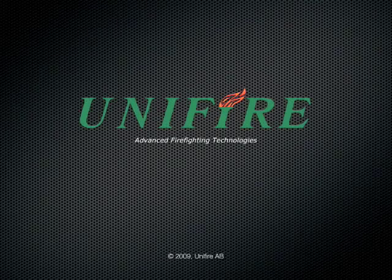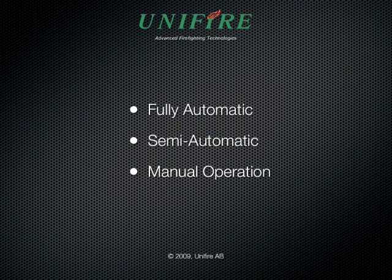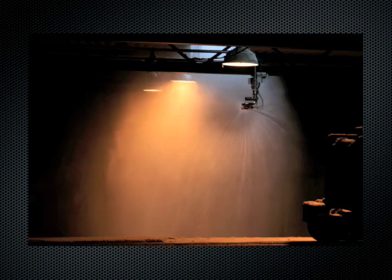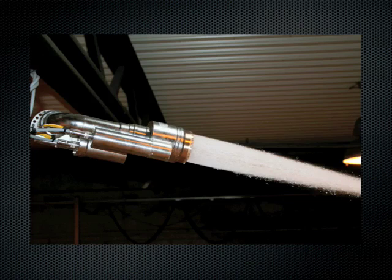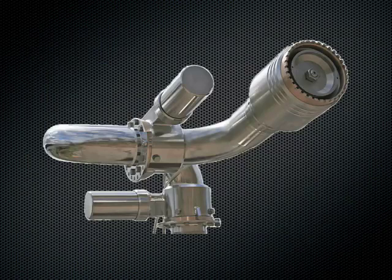Unifier of Sweden is leading the way in the development of highly advanced firefighting systems for the protection of incinerators and incineration plants around the world. Unifier systems range from fully automatic firefighting to semi-automatic and manual operation by remote control from one or more control stations. Unifier consultants work with systems integrators and end users to design custom solutions for each client.